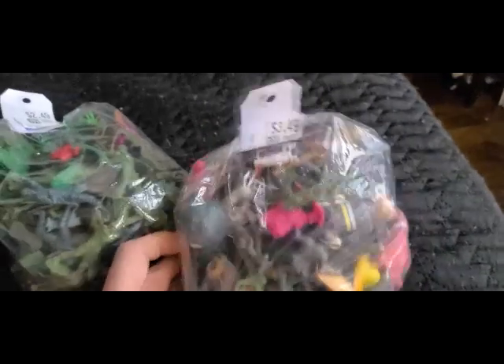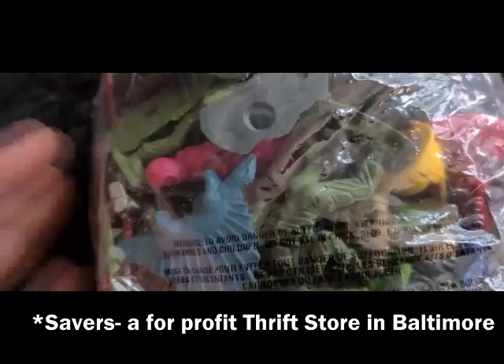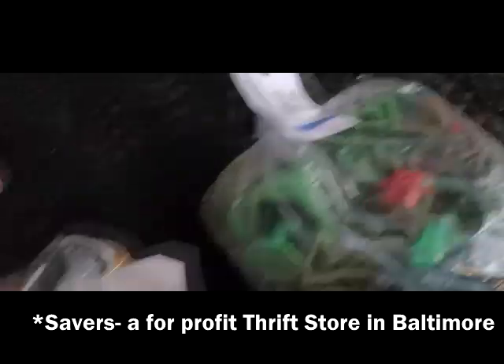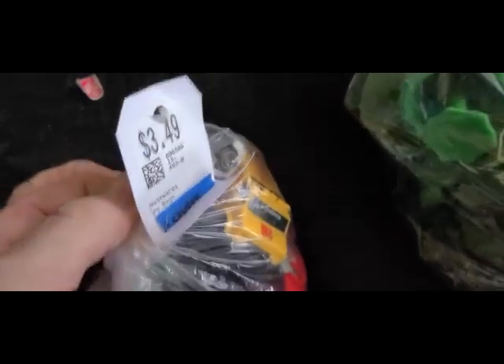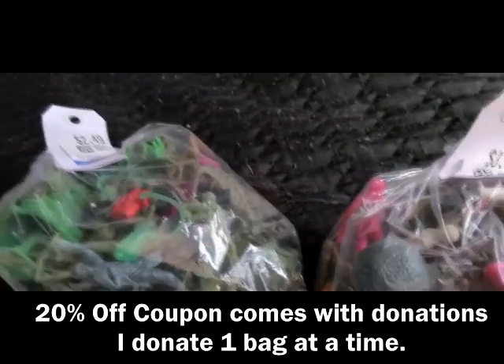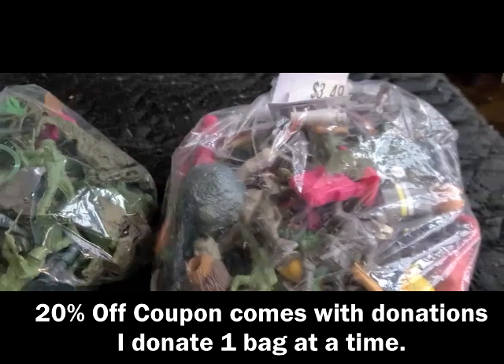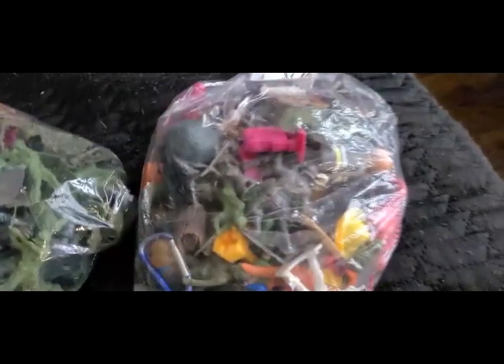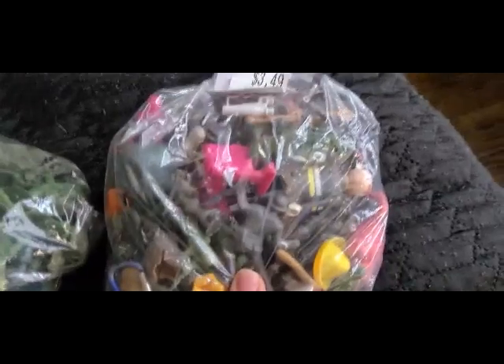Here I have three toy bags that I got at Savers. I didn't pay full price because I had a $20 coupon — you get a coupon every time you donate something. I'll probably wind up donating some of this back.